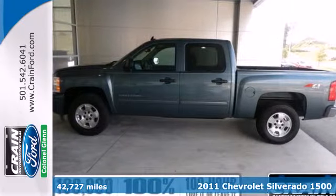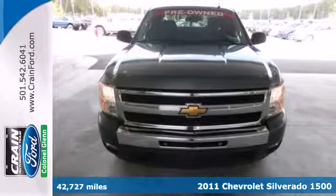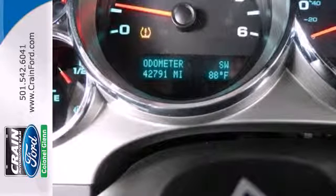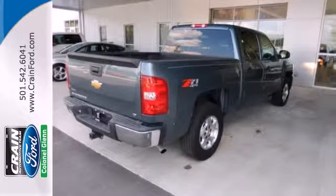It's a 2011 Chevrolet Silverado 1500. Stability and traction control, child seat anchors, dual front side-mounted airbags, front adjustable headrests, and a premium 4-speaker stereo system with mast antenna all come standard in this top-rated truck.